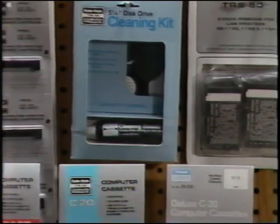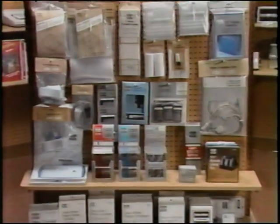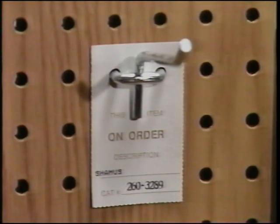On the rear side of the gondola are supplies and accessories, such as dust covers, ribbons, diskettes, and diskette holders. Remember to use on-order tags, so when you run out of merchandise, you can reorder quickly.